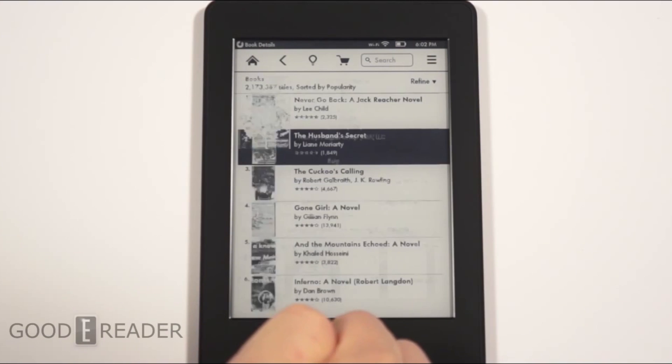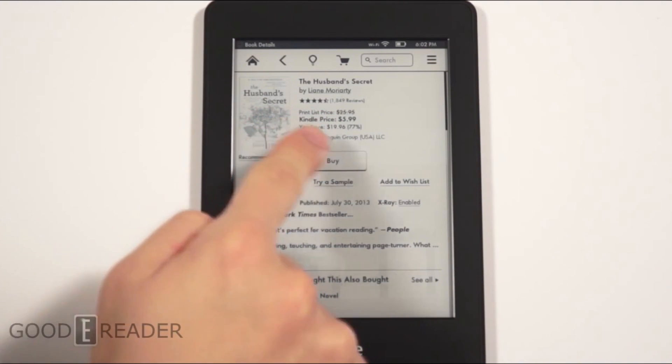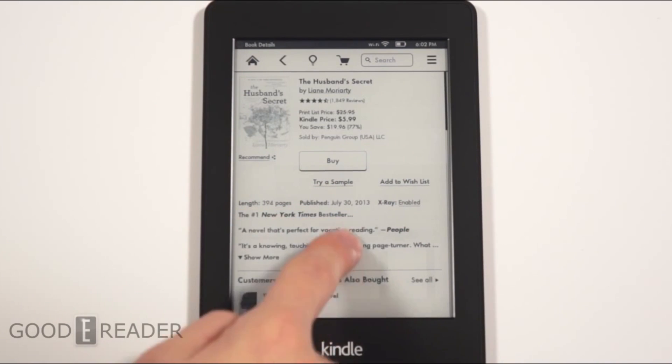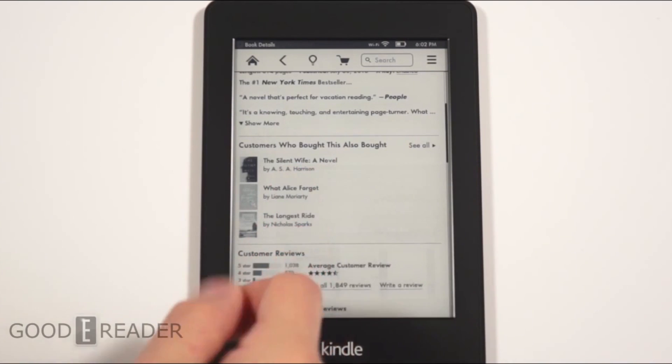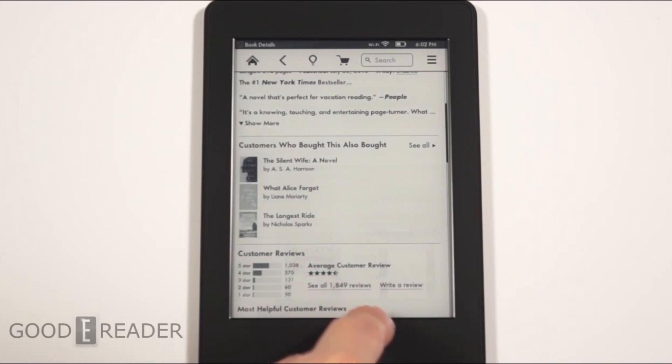It's refined from the first generation in every single way possible. Two drawbacks though: storage is very limited at about one gigabyte onboard, not counting cloud storage. Also, you can't ever fully turn the glow light off — you can only turn it on low — so overall, although not immediately, it does affect the battery life.